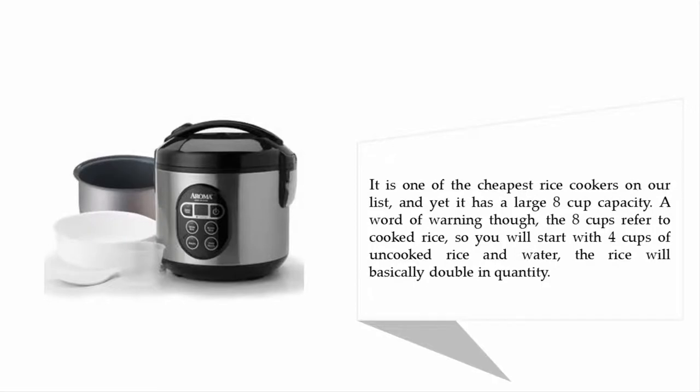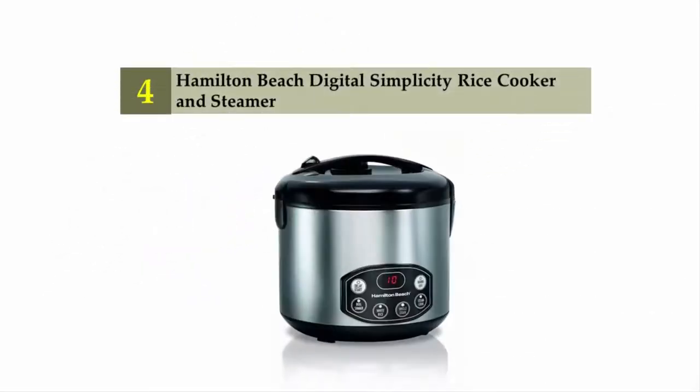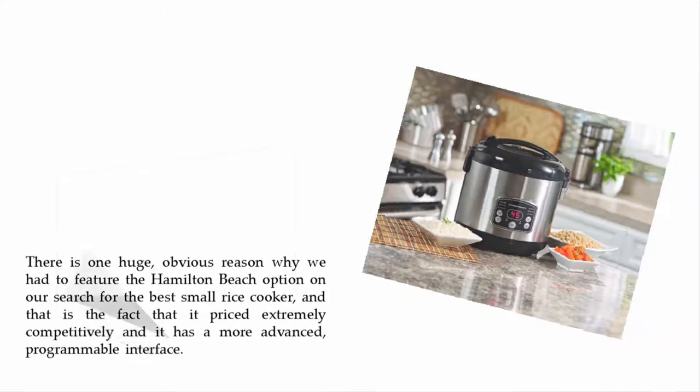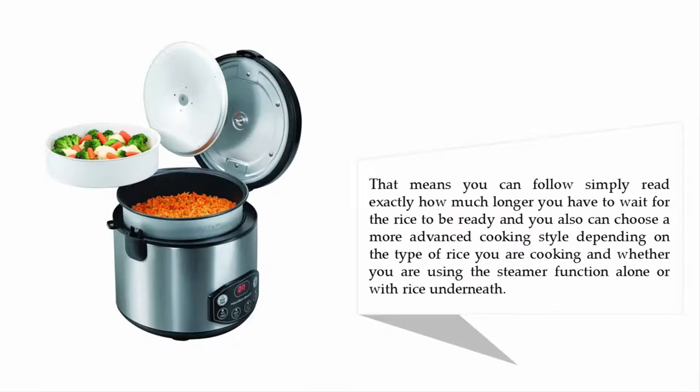Coming in at number four: the Hamilton Beach Digital Simplicity rice cooker and steamer. There is one huge obvious reason why we had to feature the Hamilton Beach option in our search for the best small rice cooker, and that is the fact that it is priced extremely competitively and it has a more advanced programmable rice interface. That means you can read exactly how much longer you have to wait for the rice to be ready.